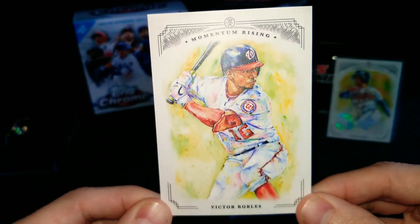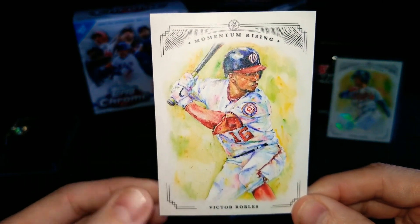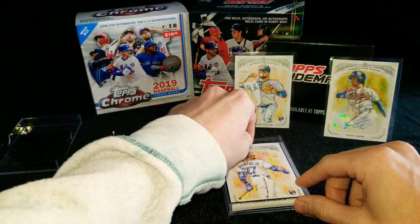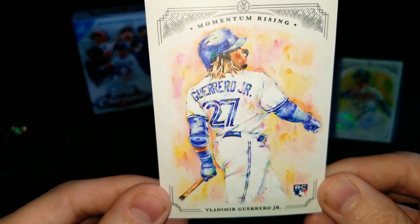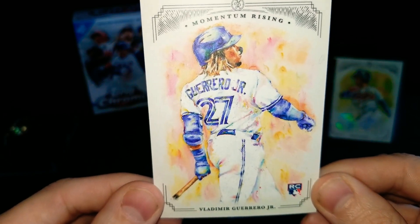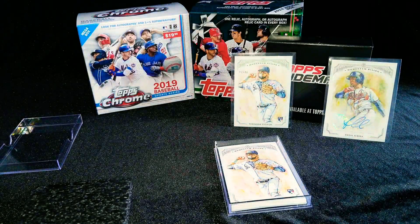I know I'm kind of slow rolling here, but I just want everybody to be able to take in the artwork on these. They're very nice. Looks like we have a Vlad Jr. coming up — Vlad Jr. rookie card. That is gorgeous. Very nice. Mr. Vlad Jr. — we'll get that bad boy sleeved up.